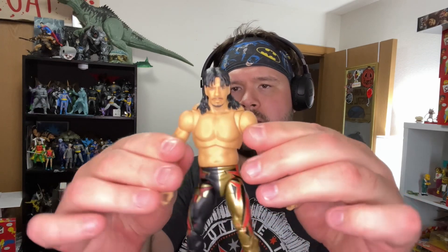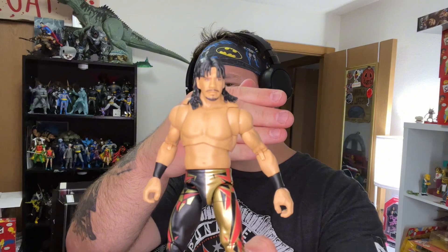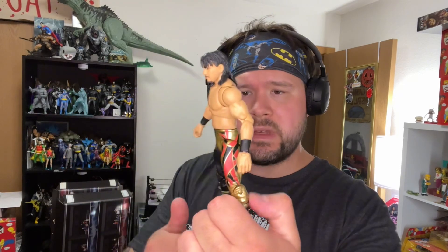His arm fell off right away, but that is the thing about Ultimates — they do have removable arms for the sake of jackets and other pieces. There's a lot of articulation going on with this Eddie. I actually like this a lot more than I thought I was going to. I'm definitely a big '05 Eddie guy, but '96, '97, maybe even '98 WCW Eddie is a great figure honestly. I love the gear — the gold and the red going on there in the black.